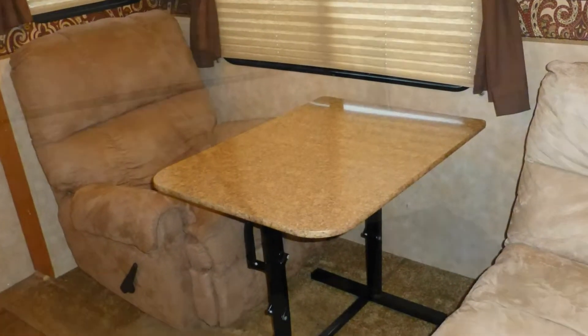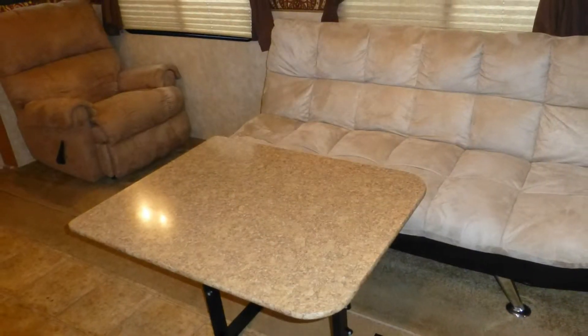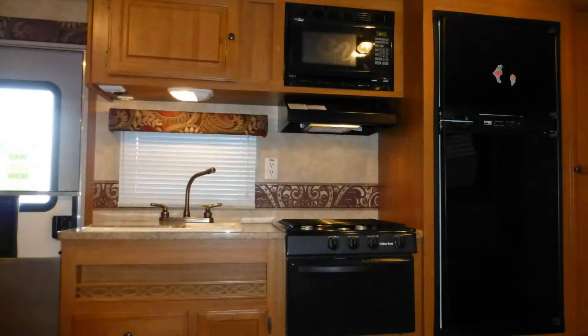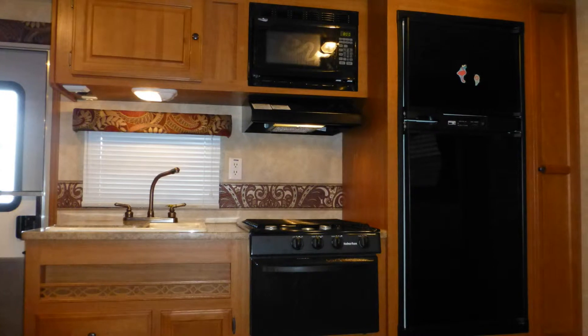The freestanding dinette with gorgeous Formica top can be moved around the trailer or placed on the patio for picnic-style dining. Preparing meals is easy in the nicely equipped kitchen with ample counter space and storage.